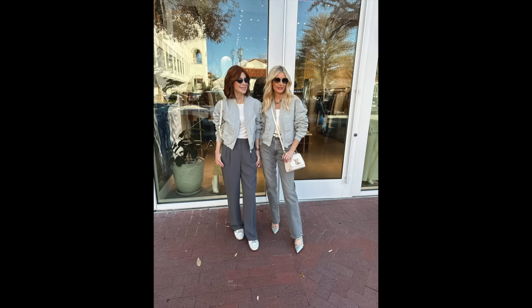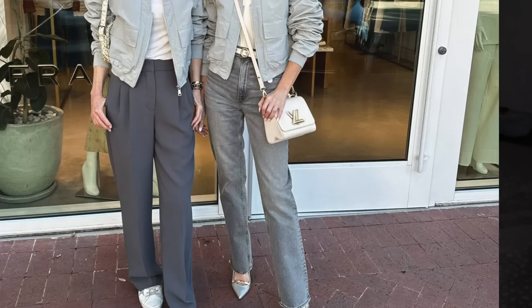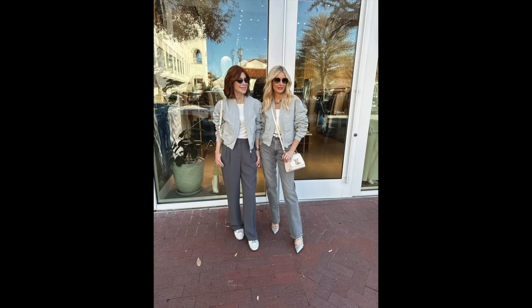My friend Kathy styled the same bomber jacket with sneakers and these fabulous gray pants from Aritzia — a dark charcoal gray, so still embodying that spring gray trend. Gray doesn't have to be light; it can also be dark, though I do think light gray looks a bit more springish.